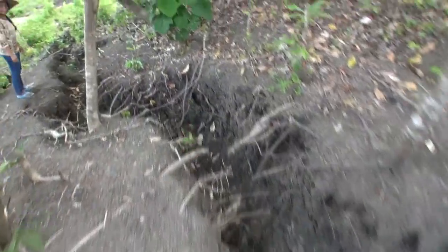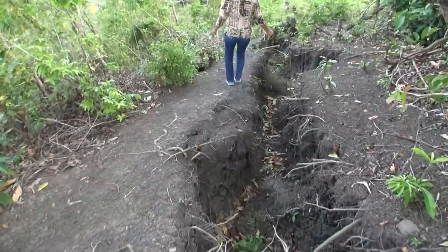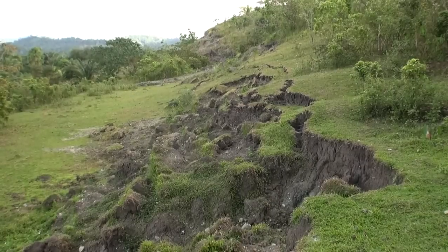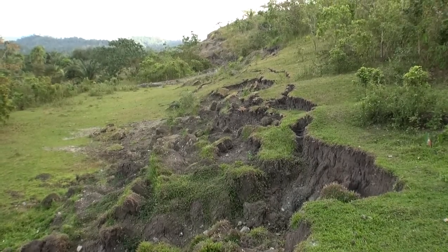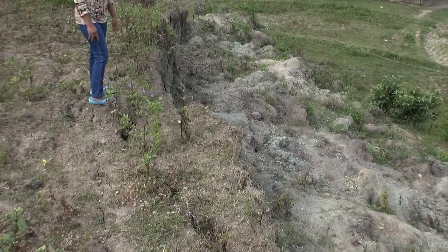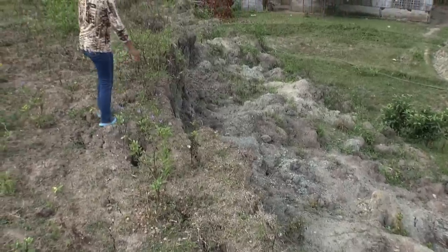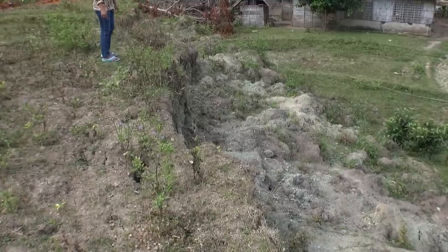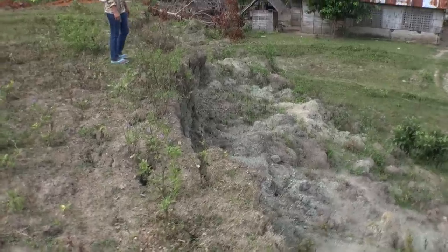It cracked over there — look at that crack line. So that goes for five kilometres along there. Yes sir. Unbelievable. It was level before. So this rose a few metres higher — yes, a few metres higher.